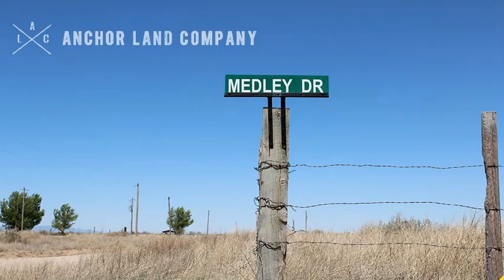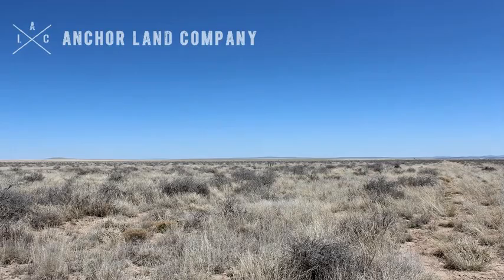Hi, I'd like to show you Anchor Land Company's two-acre lot we have for sale in Torrance County, New Mexico. This property is a vacant lot, listed as two acres on the county's website. When we measure it, we actually see that it is 2.6 acres, which is a good thing — that means you're paying less taxes than you're supposed to. We're not claiming it's 2.6, but that is what we see when we measure it out.